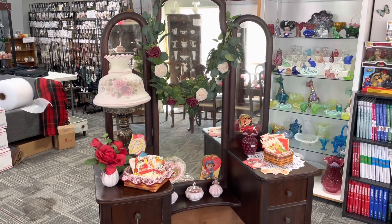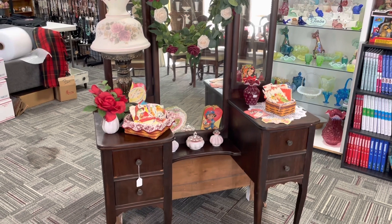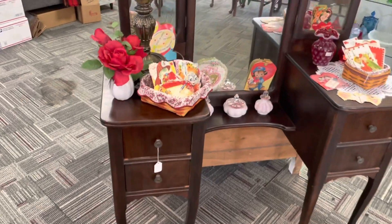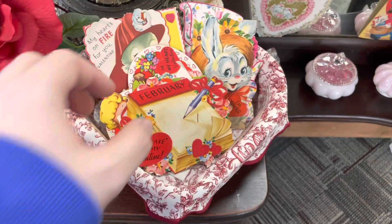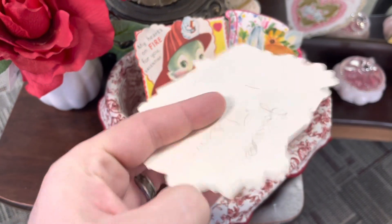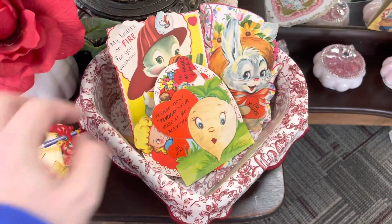Hey y'all, just thought I'd pop on and give you a quick little showing of my Valentine's Day displays that I've got going on right now in the shop. I've got a dealer that just brought in all these beautiful vintage Valentine's Day cards. They're just precious. Some of them have got names on them. They're really cool.